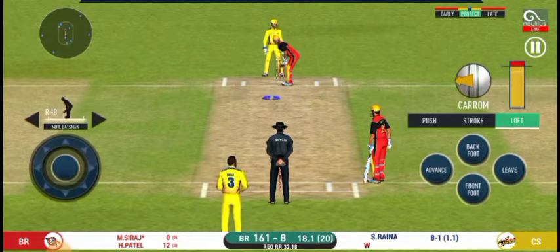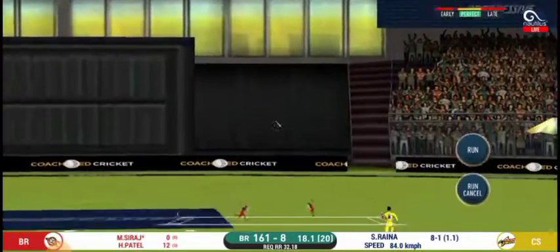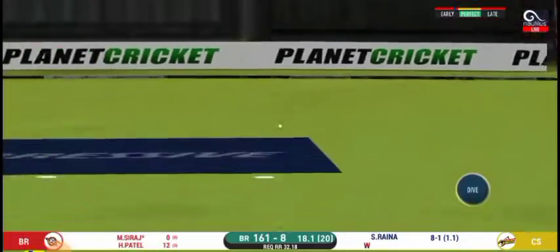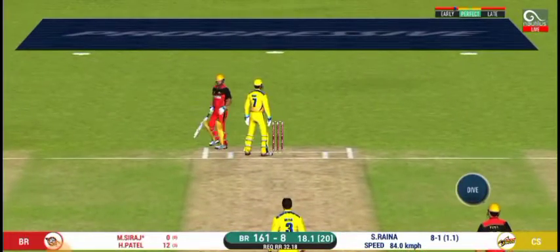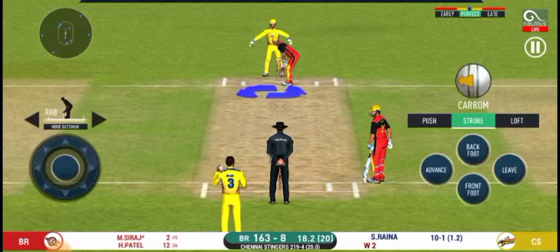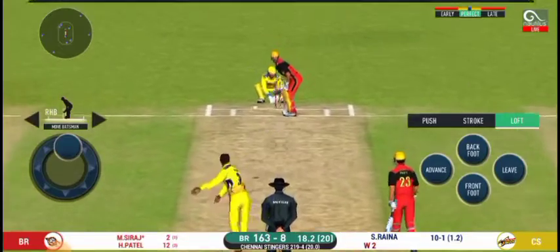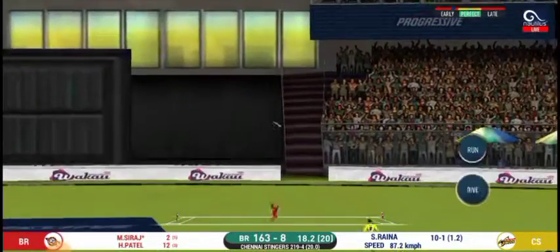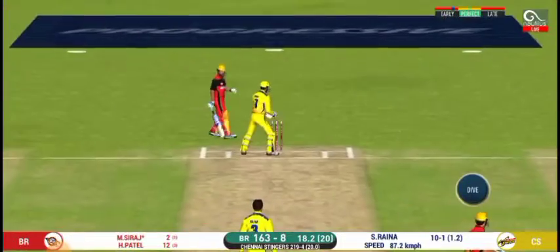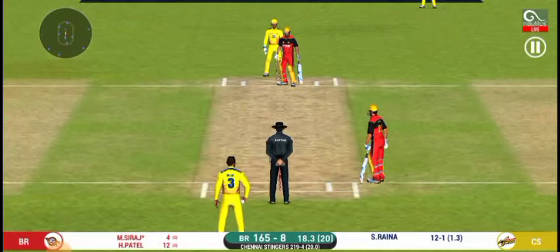The batsman is getting ready to face his first ball. They have run the first one quick. That is excellent running between the wickets — they feel their place at point. They are calling for two — that is excellent running between the wickets.